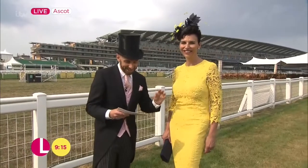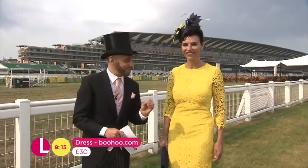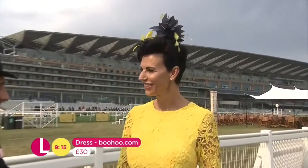What an amazing dress. It comes in from Boohoo at only £30, which is just the most fantastic price point.